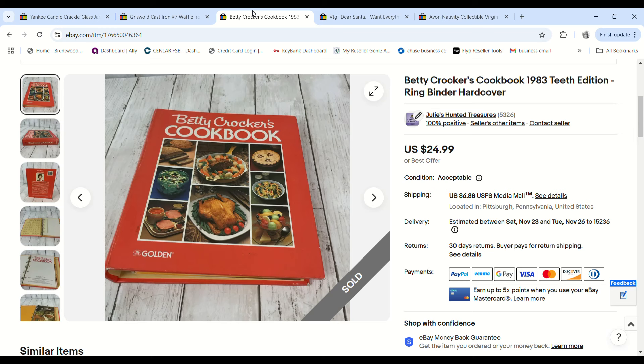This Betty Crocker cookbook — I pick these up anytime I see them as long as they're cheap enough. I paid more than intended at a garage sale: the seller asked $3 and I was expecting $1, but there wasn't anything else there I wanted. It still sold for $24.99 and we made a $13.95 profit.